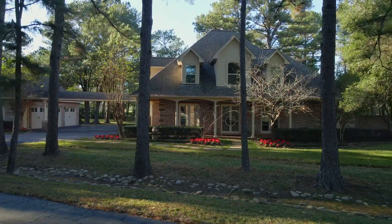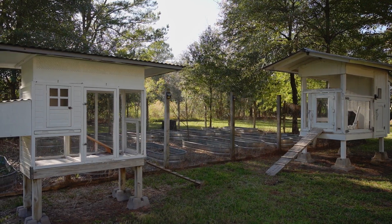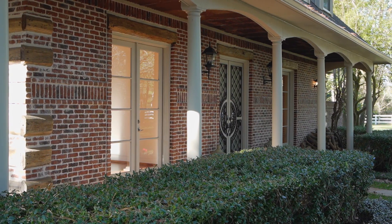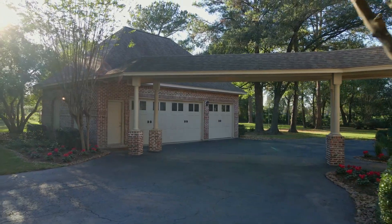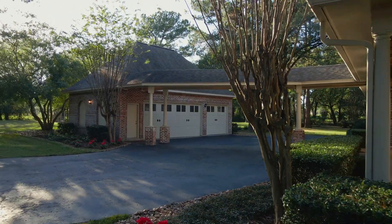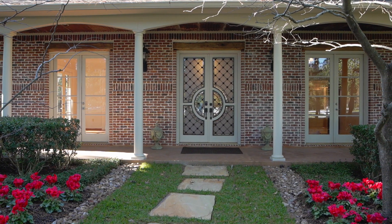Home highlights include a gated entry, wraparound porch, fresh exterior paint, hardy plank siding, a three-car garage with floored attic storage above, reclaimed hardwood floors, antique light fixtures, two new AC systems, and all new picture windows framing the acreage views.